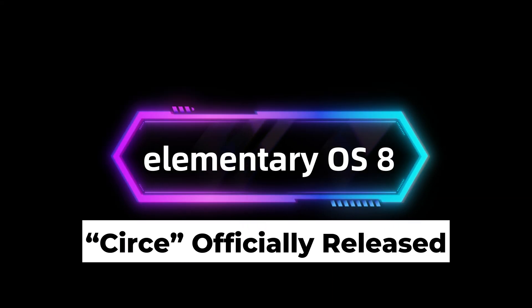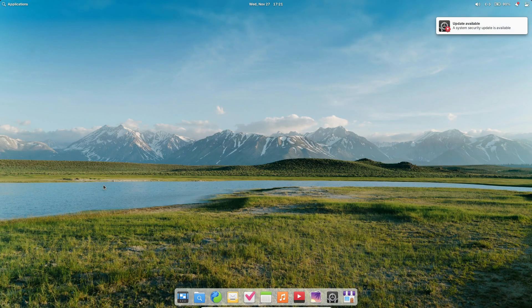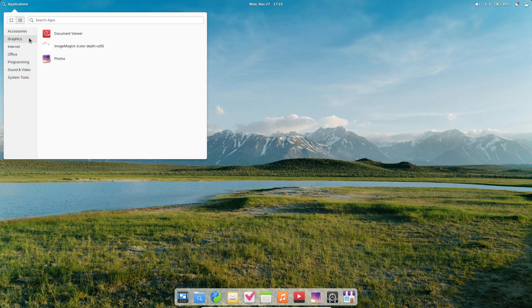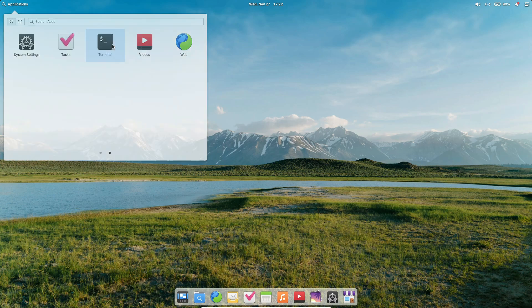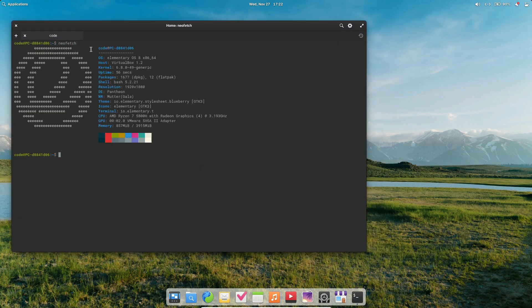Hey everyone! Today, we're diving into the exciting release of Elementary OS 8, codenamed Circe. This brand new version of the popular Ubuntu-based Linux distribution is packed with upgrades, a sleek, modern look, and innovative features to make your experience even better. So, let's explore what's new.